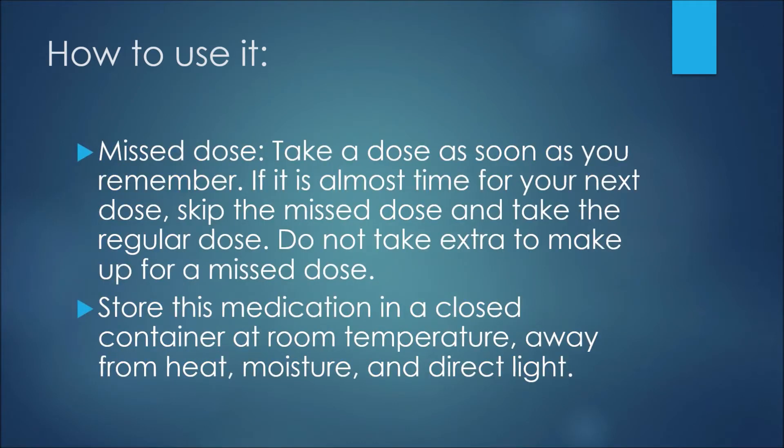What happens if you miss a dose? Take a dose as soon as you remember, but if it is almost time for your next dose, skip the missed dose and take a regular dose. Never take extra medication to make up for a missed dose. Store this medication in a closed container at room temperature, away from heat, moisture, and direct light.